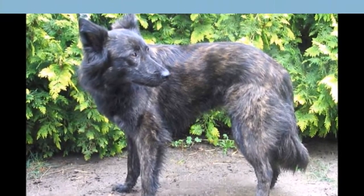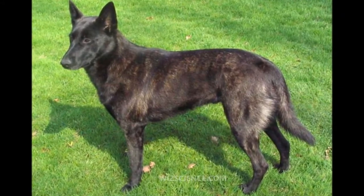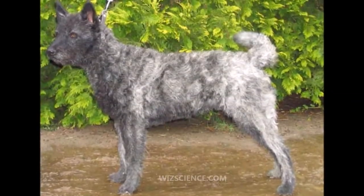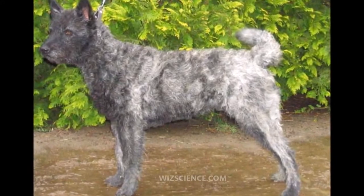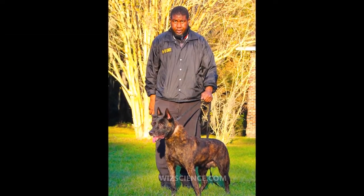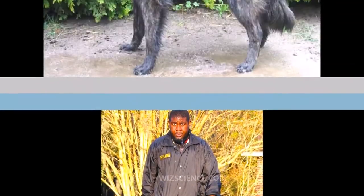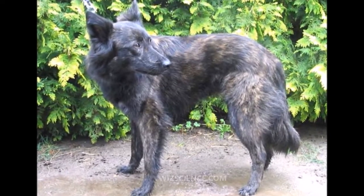Originally, the main function of the Dutch Shepherd Dog was that of a herding dog in the countryside. From early times, the Dutch had an arable culture that was maintained by flocks of sheep. The dogs had to keep the flock away from the crops, which they did by patrolling the borders of the road and the fields. They also accompanied the flocks on their way to the common meadows, markets, and ports.